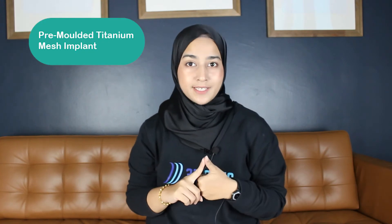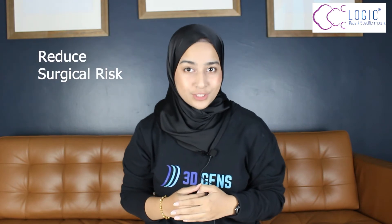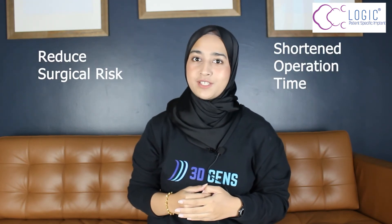The technology in neurosurgery consists of pre-molded titanium mesh implant, solid titanium implant, and PEEK implant. The pre-molded titanium mesh implant is fabricated from a 3D printed defect area to obtain a precise and accurate mesh for the patient. This implant is able to reduce surgical risk and shorten the operation time.